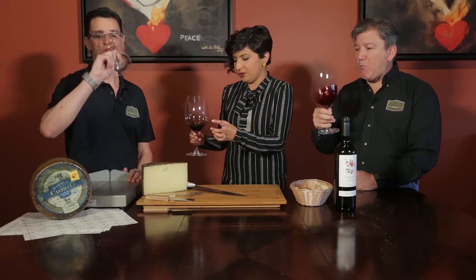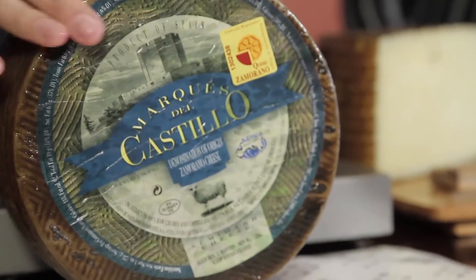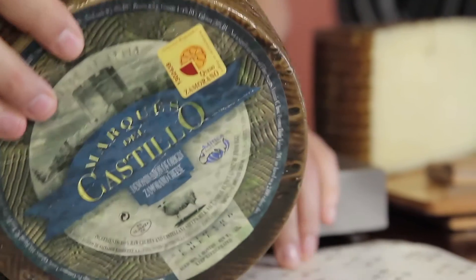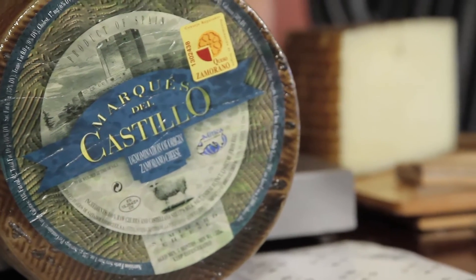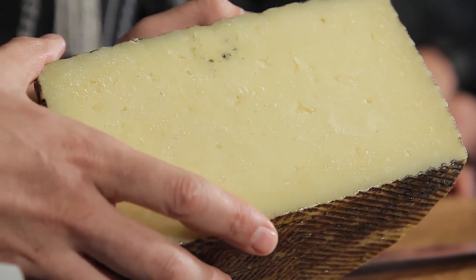It's delicious. It's got that fruitiness but then it also goes down very smoothly. It's not as heavy. I cannot wait to try the cheese you have in store for us. We're in Spain. Everybody from Spain knows manchego — that's why we don't have manchego here. We have something like a step up from manchego.